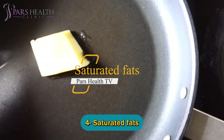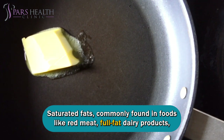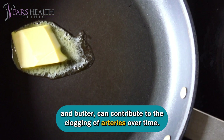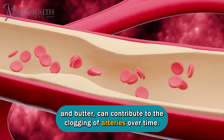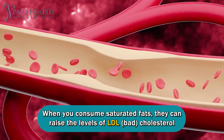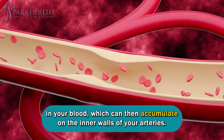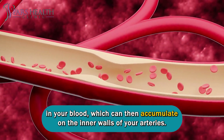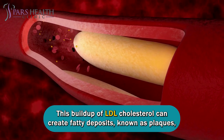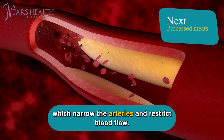Number four: saturated fats. Saturated fats, commonly found in foods like red meat, full-fat dairy products, and butter, can contribute to the clogging of arteries over time. When you consume saturated fats, they can raise the levels of LDL bad cholesterol in your blood, which can then accumulate on the inner walls of your arteries. This buildup of LDL cholesterol can create fatty deposits, known as plaques, which narrow the arteries and restrict blood flow.